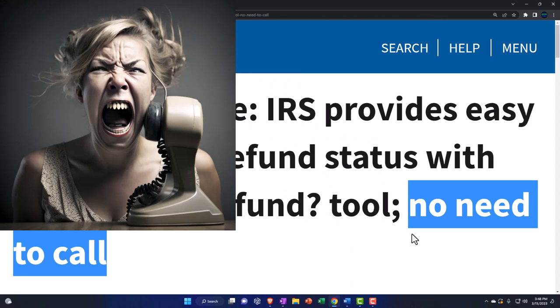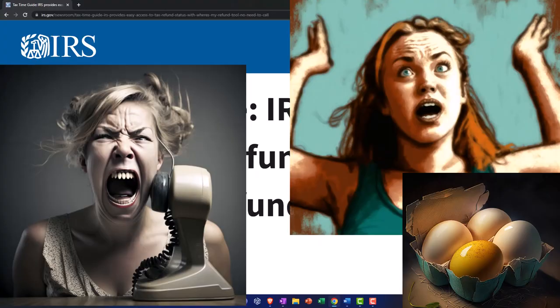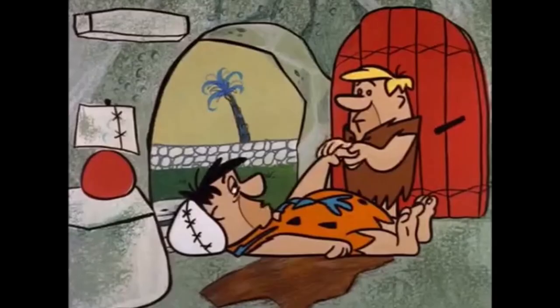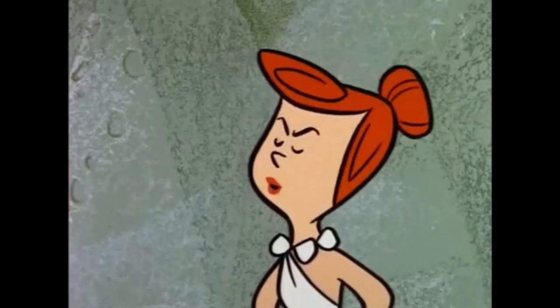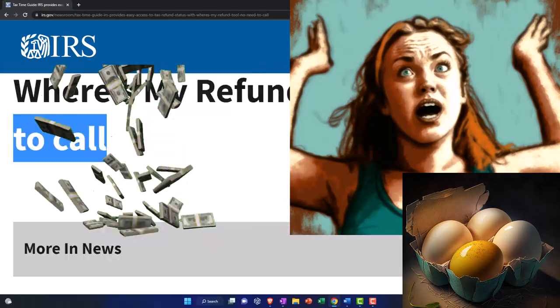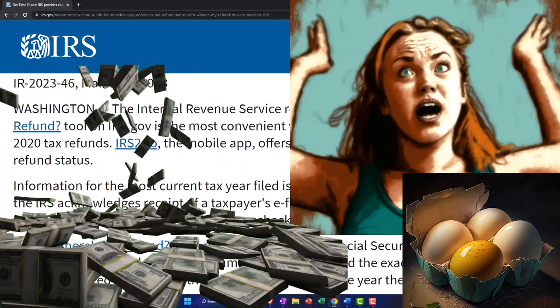Clearly the IRS doesn't want us to call them. It's like, why not IRS? Hey, call us if you need anything — don't call us! Why not? What did you do with all that inflation reduction money? Take it easy, honey. Don't be hysterical, stop crying, just be glad I'm alive. What did you do with the money?